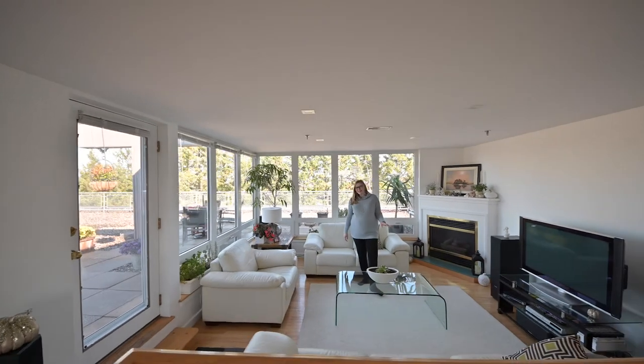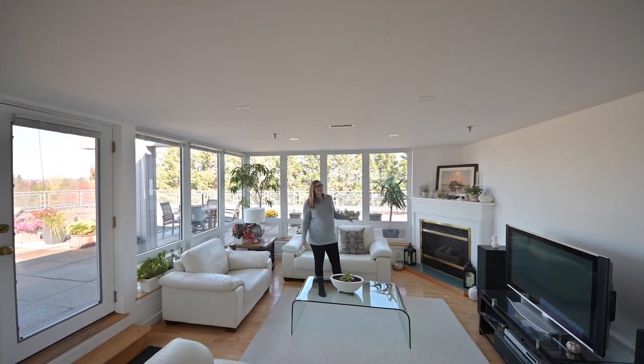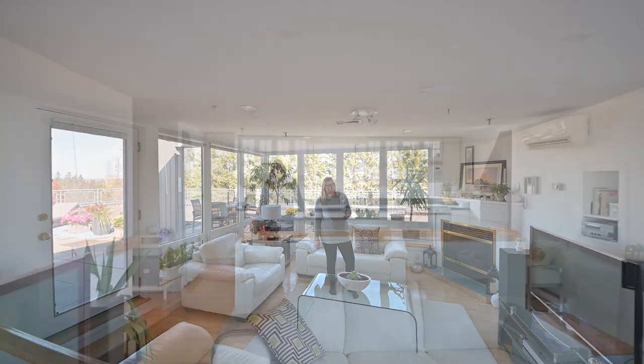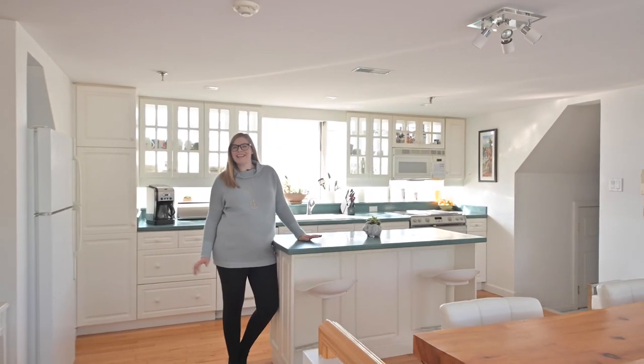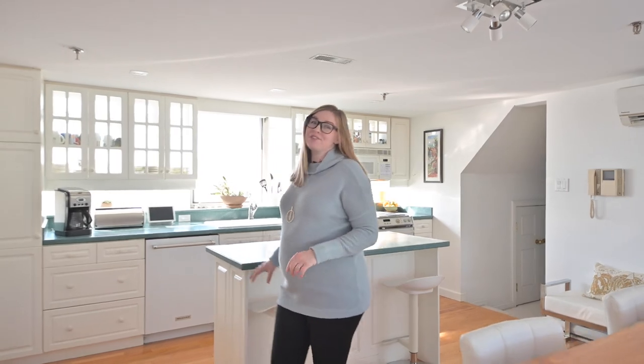From the rooftop patio, you come into the window-lined living room. With a propane fireplace, this super cool space was designed by architect Peter Fellows. Throughout the home, you'll notice unique windows to maximize light and passive solar heat, and in the kitchen, the glass-backed cabinetry allows for even more light.